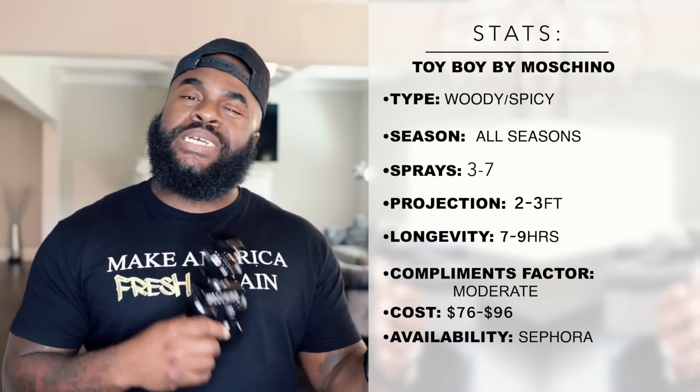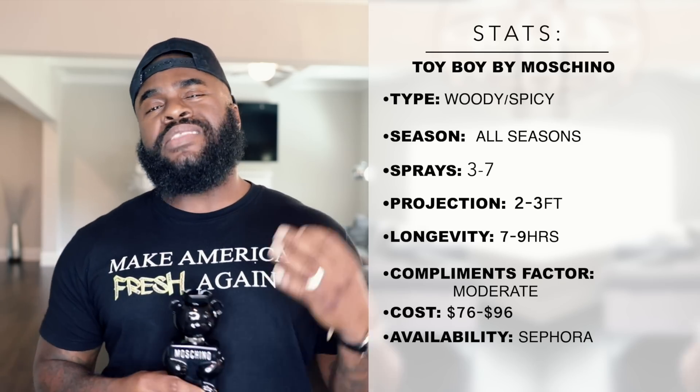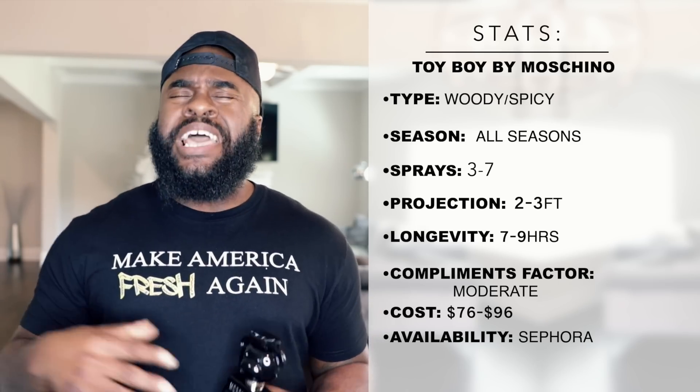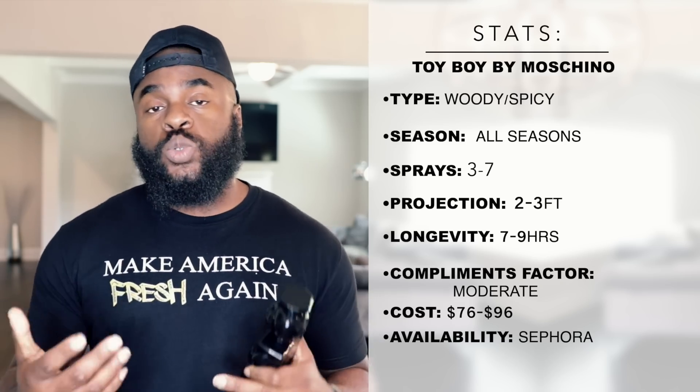The performance on Toy Boy isn't bad at all. I'd say between seven to nine hours of longevity. It's going to pop off the skin for about the first three hours or so, projecting maybe two feet — this thing just jumps.